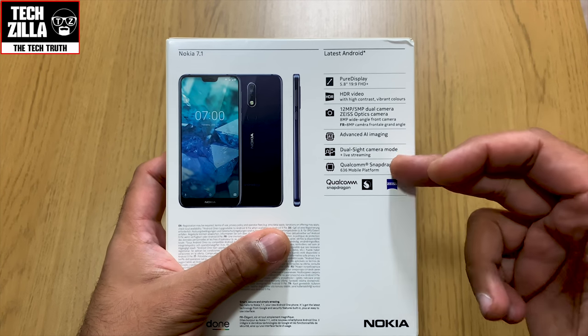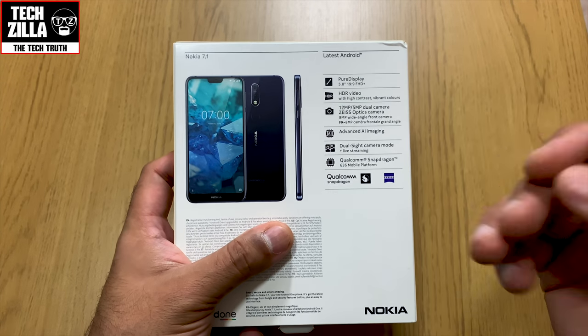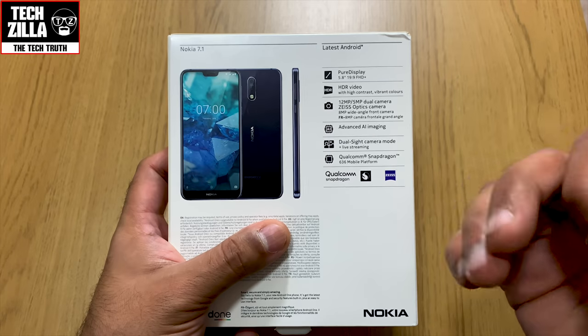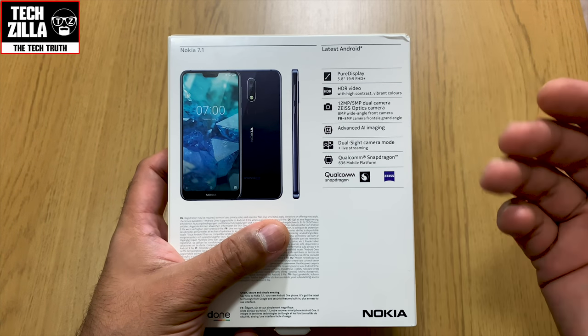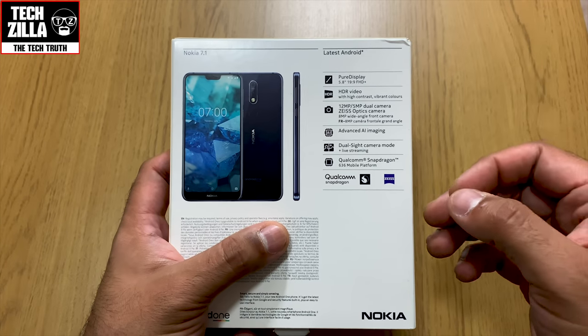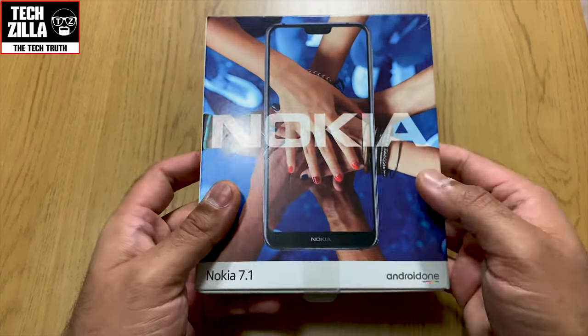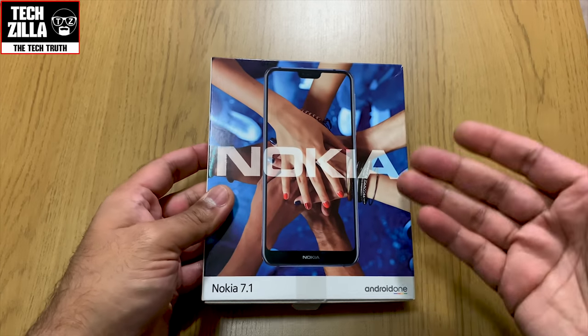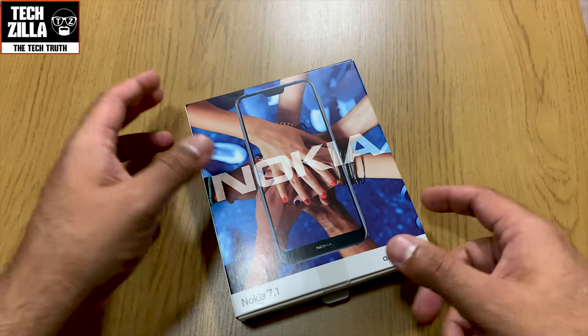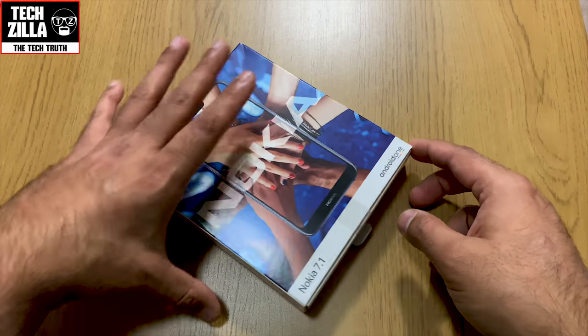This is a device that most people don't need more than. People often think they need a thousand-pound phone — you really don't. I'm giving you my opinion and the facts off the box, so let's open this up.